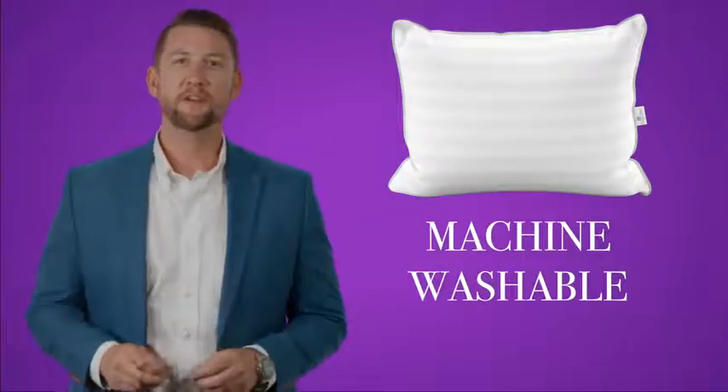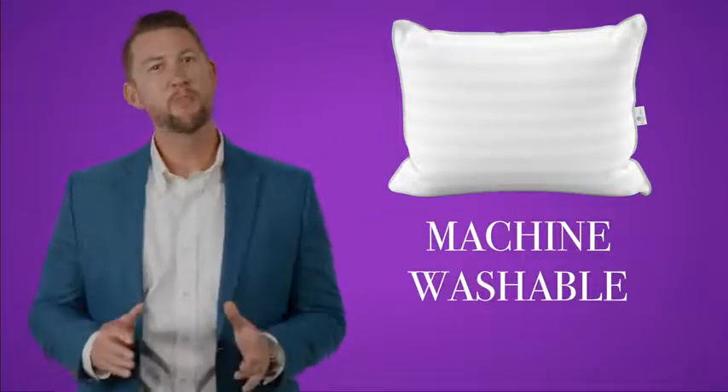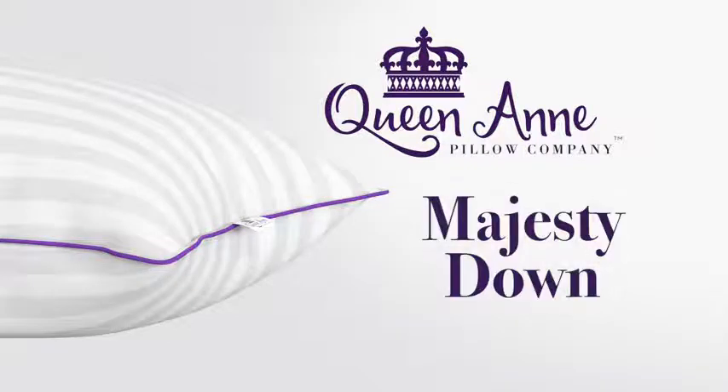And unlike traditional Down and feather pillows, the Majesty Down is machine washable. It comes in a breathable 330 thread count, all-cotton ticking. Our durable double seam stitching and purple piped edges mean the Majesty Down can stand up to your washing machine, so feel free to refresh your Majesty Down pillow every time you change your sheets.